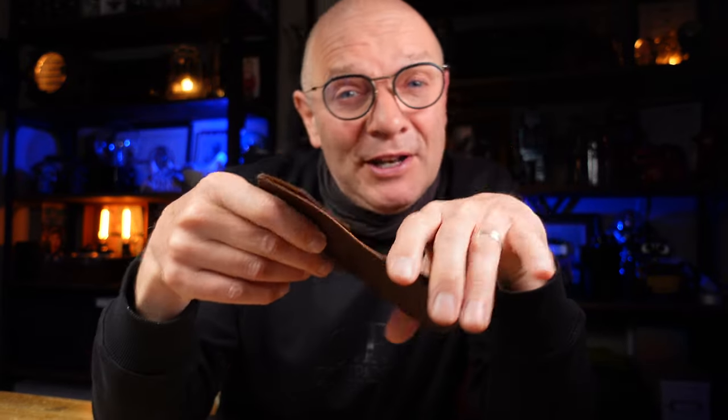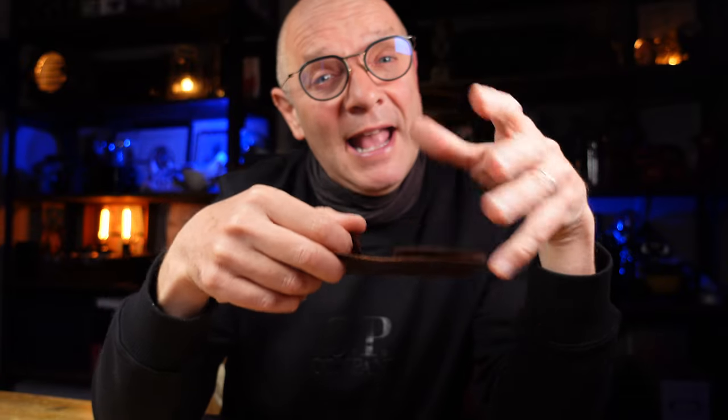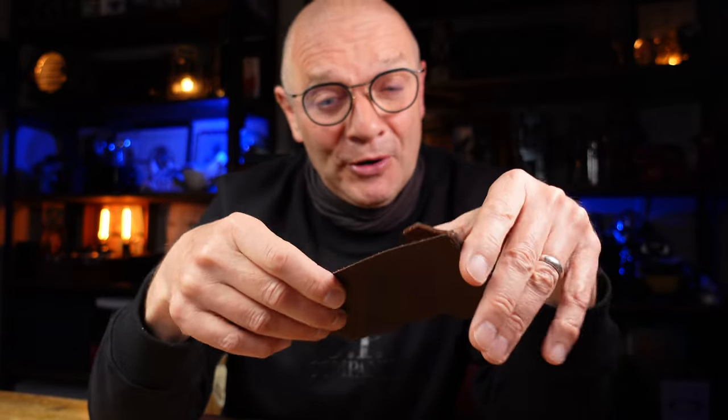Wingback are an independent design studio based in London. They were only founded in 2014 but they really seem to care about the quality and the longevity of their products.